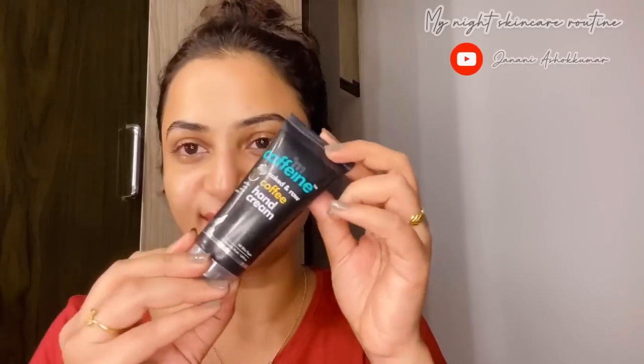I've updated my skincare routine now. I'm applying the lavender lotion on my hands and fingers. This was actually a free gift when I ordered Mcafen products, and it smells amazing.